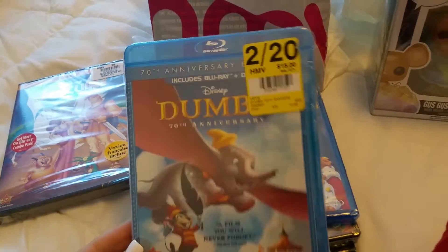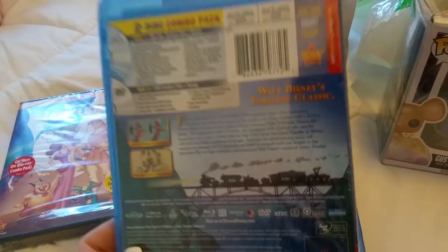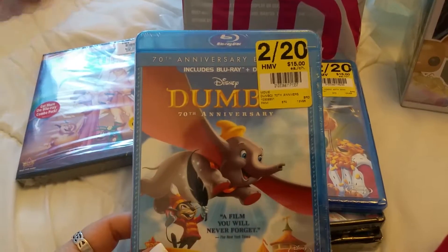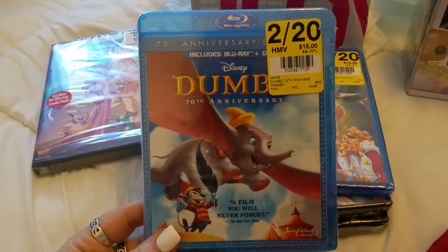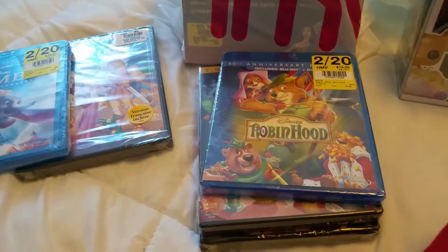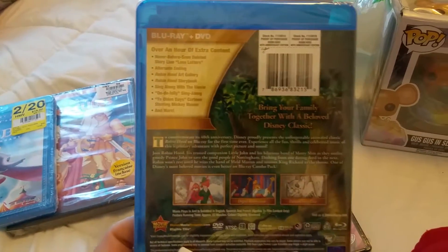On the same Disney note, we got Disney's Dumbo and Robin Hood — it was 2 for $20, so we paid $10 each. Dumbo is the Blu-ray version, which you can play in your PS3, PS4, or a Blu-ray player, and it also comes with a regular DVD so you can play it in a standard DVD player. Disney movies are usually expensive, so $10 is pretty good.